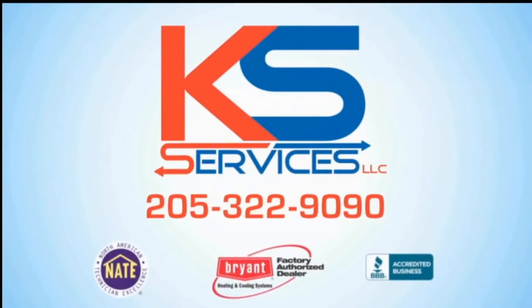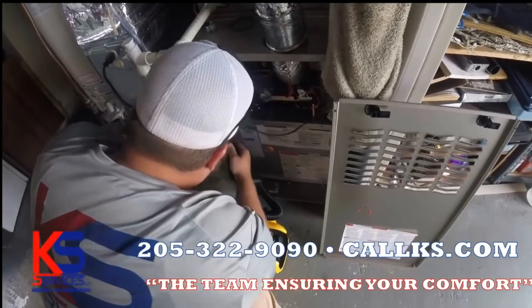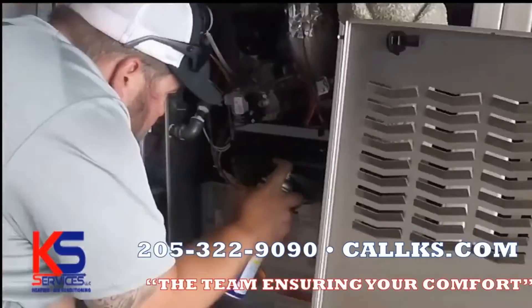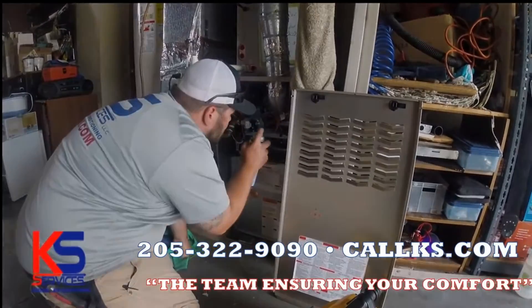KS Services is now offering preventative maintenance plans as low as $12 a month. Preventative maintenance is so important when it comes to your HVAC system. Let us come check your system out and perform our 22-point inspection.